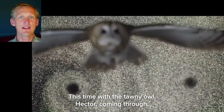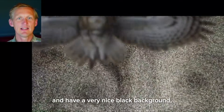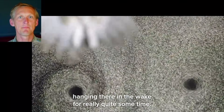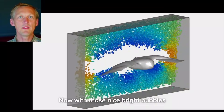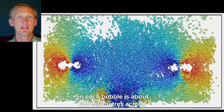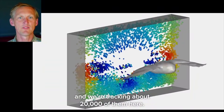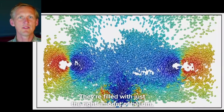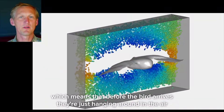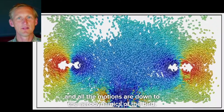This time with the tawny owl Hector coming through, you can see that we can light those bubbles and have a very nice black background, and this really shows up the trailing vortices hanging there in the wake for quite some time. Each bubble is about 0.3 millimeters across and we're tracking about 20,000 of them. They're filled with just the right amount of helium to make them neutrally buoyant, meaning that before the bird arrives they're just hanging in the air and all the motions are down to the aerodynamics of the bird.